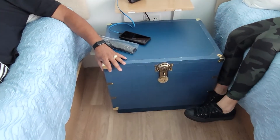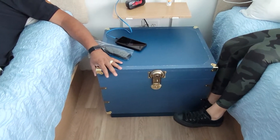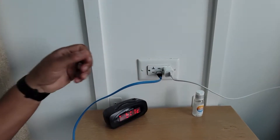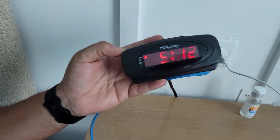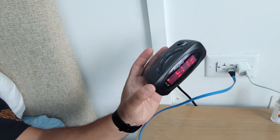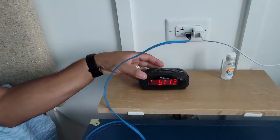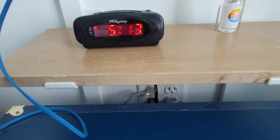And then we have a treasure chest or box — don't be fooled. It does not open. It looks like it does, but don't be fooled. We have more sockets and USB, and the biggest alarm clock in the world — well, it is an alarm clock nonetheless. And some more sockets back there.